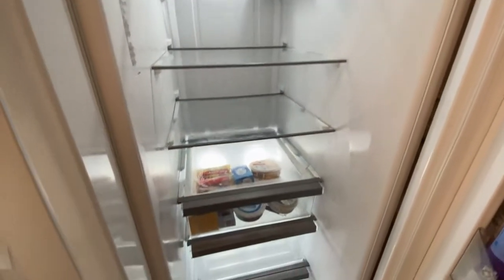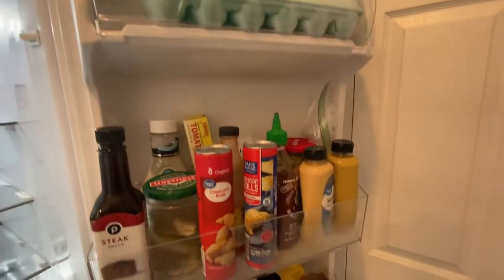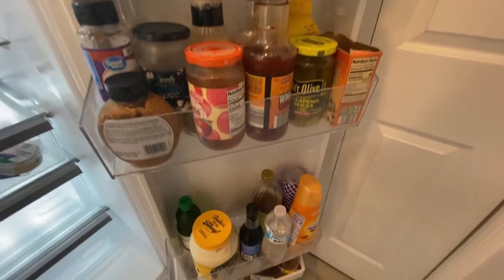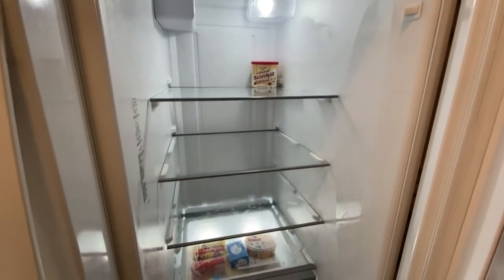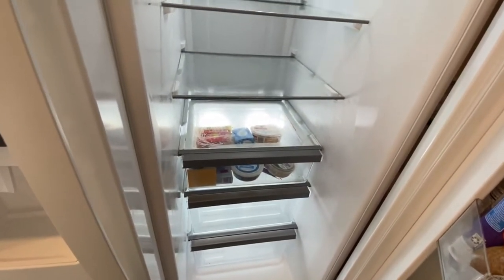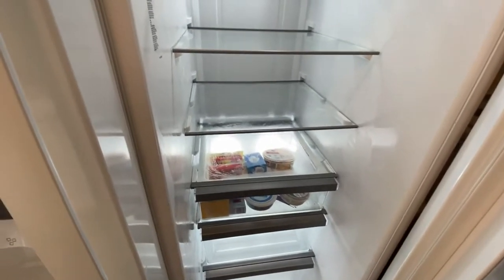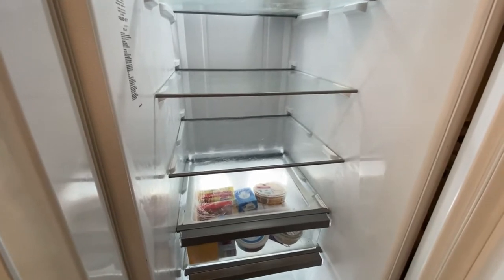All right y'all, it's pretty clean. I'm not doing a deep clean here — I'm just taking everything out, wiping everything down, and putting it back, getting rid of what I need to. I've wiped down the shelves in the back so everything's ready. That way I can see what I have, and if I need to do a grocery pickup I can do that. I'll put the old produce in my compost pile.